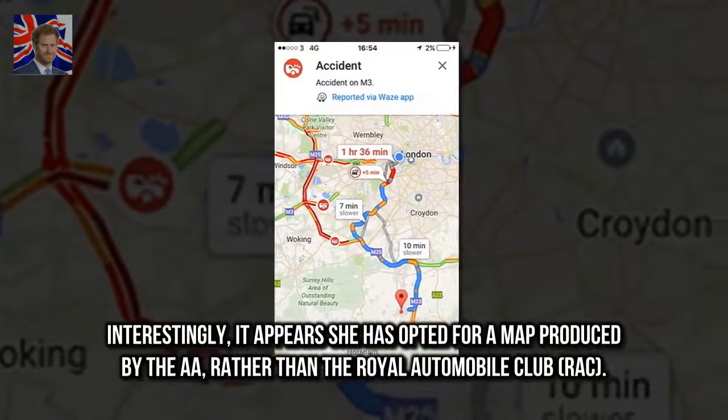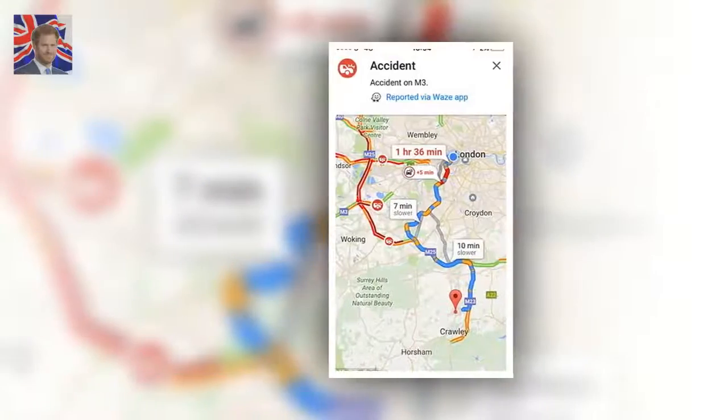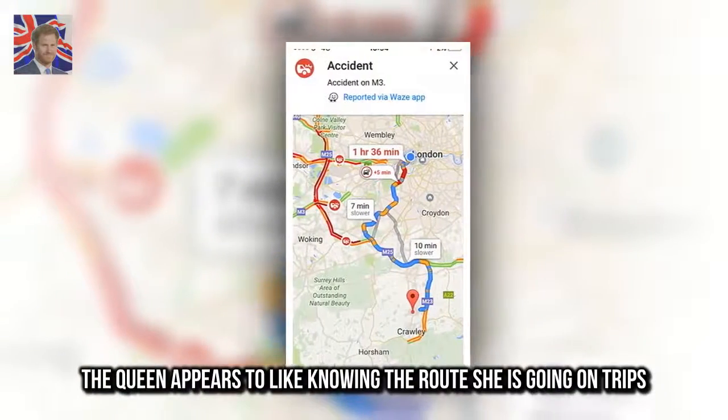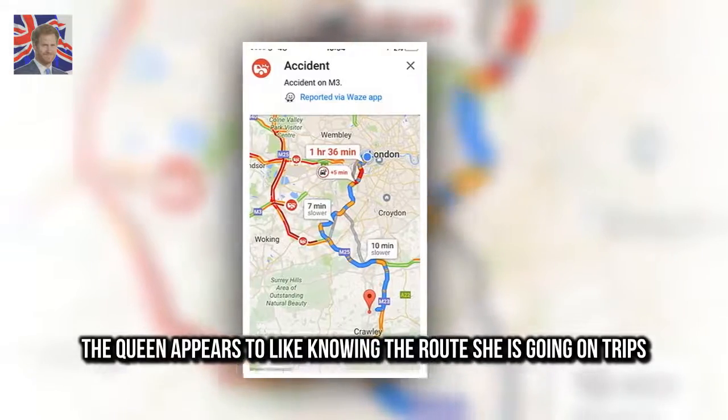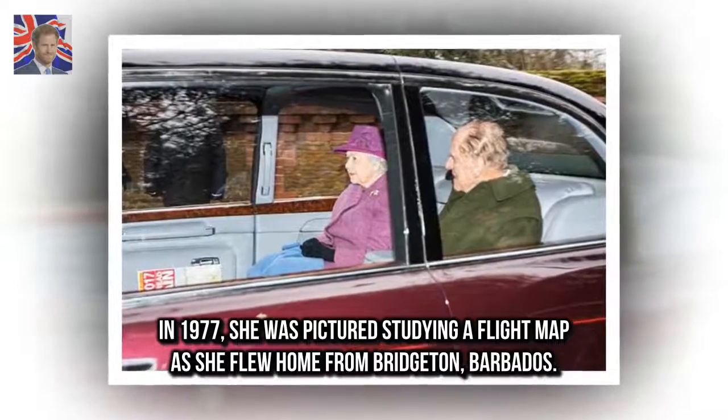Interestingly, it appears she has opted for a map produced by the AA rather than the Royal Automobile Club. The Queen appears to like knowing the route she is going on trips — in 1977 she was pictured studying a flight map as she flew home from Barbados.